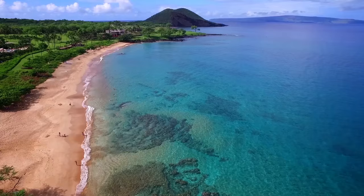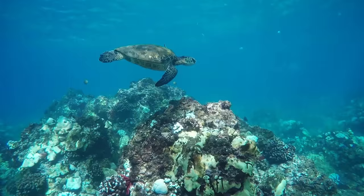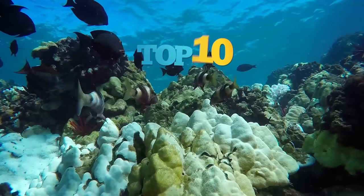Protected bays with clear, calm waters make Maui one of the best Hawaiian islands for snorkeling. Here's our top 10 favorite spots for you to try out on your next trip to Maui.